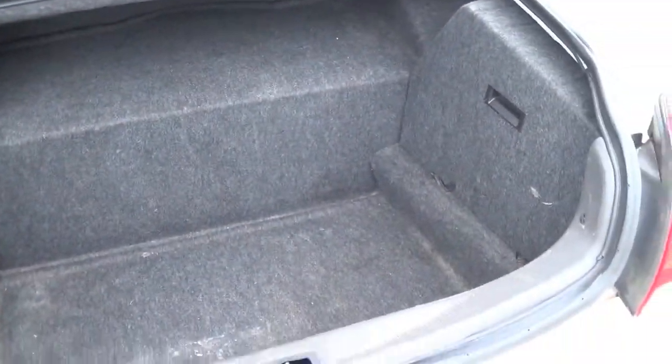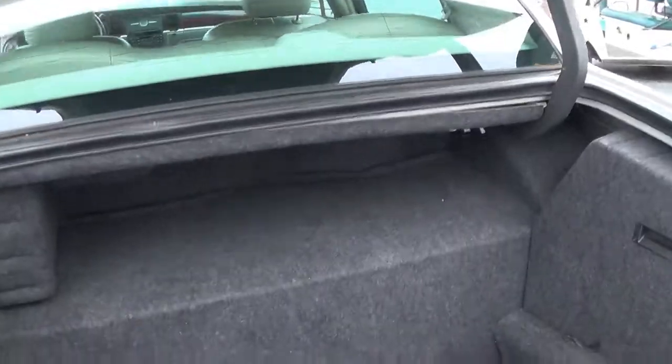Trunk space in this car — you can fit tons of luggage and you also have some more cargo there.